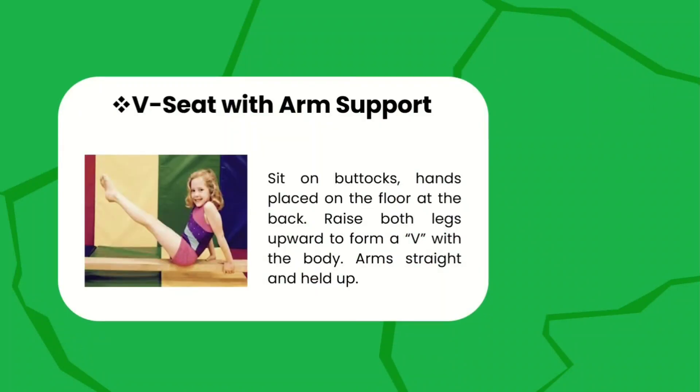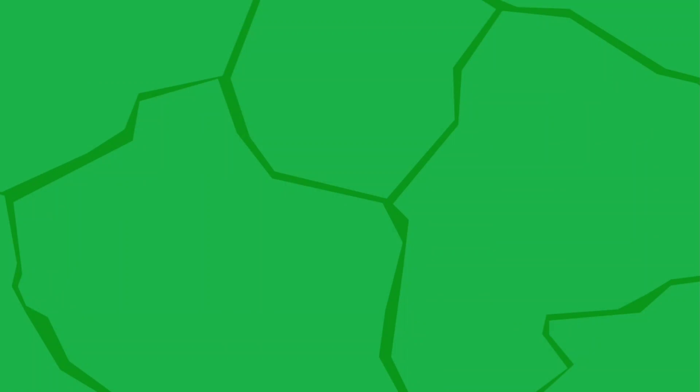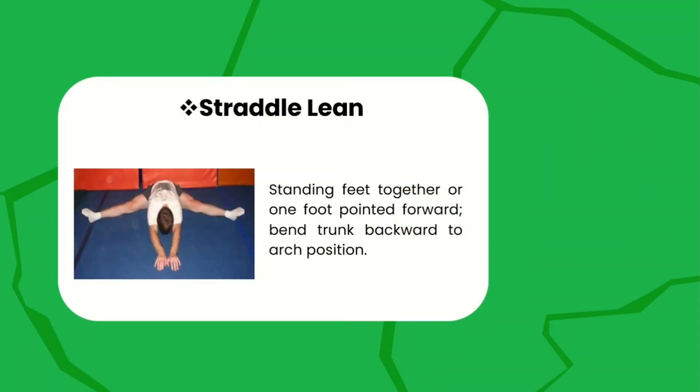V-seat with arm support — sit on your buttocks, hands placed on the floor at the back, raise your legs upward to form a V-shape with the body, arms straight. You need to maintain a V-shape formation in your body.